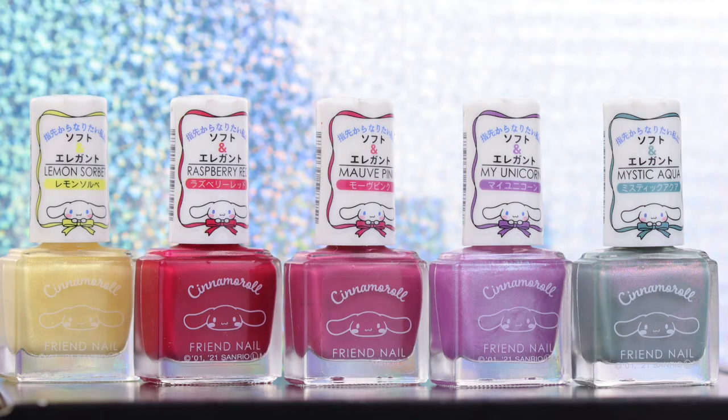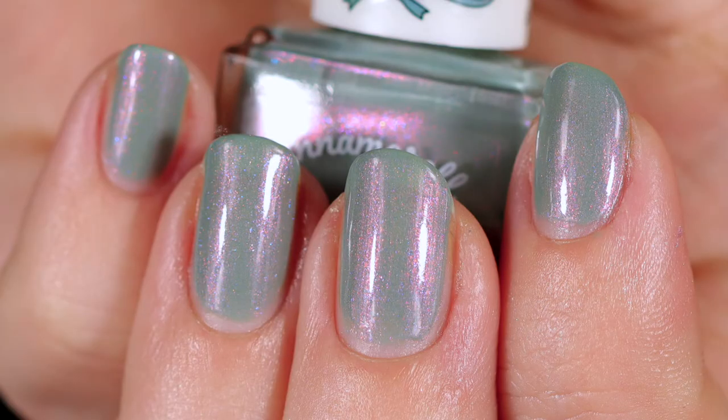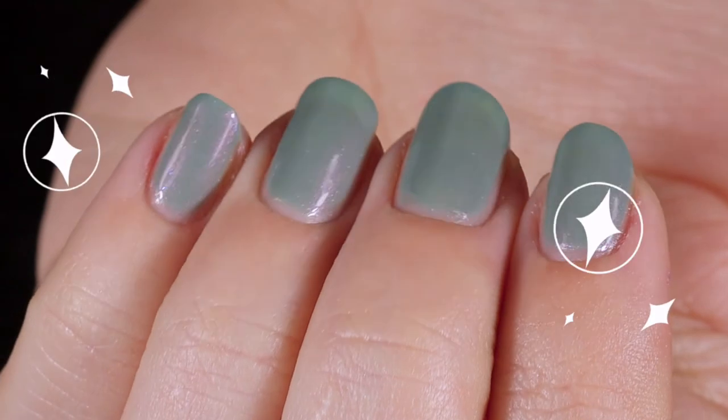So what do you think — which colors do you gravitate towards? Are you more of a standard bold Hello Kitty kind of person, or a dreamy muted pastel kind of person? Leave me a comment below and let me know. This color palette is just chef's kiss — I love the dreaminess, the ethereal fairy tale feel. My favorite out of today's shades is definitely Mystic Aqua. It's like a fairy tale on my fingers — I'm actually wearing it in the intro and outro to this video.